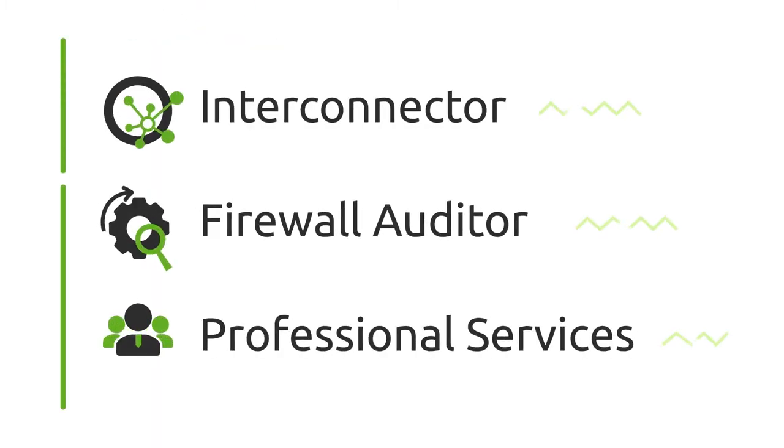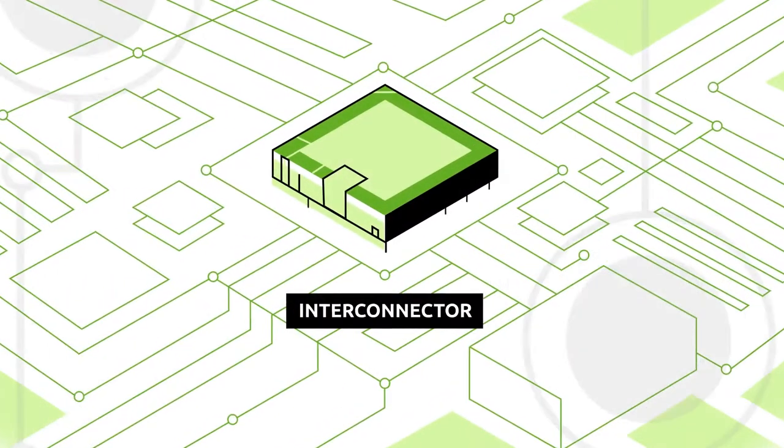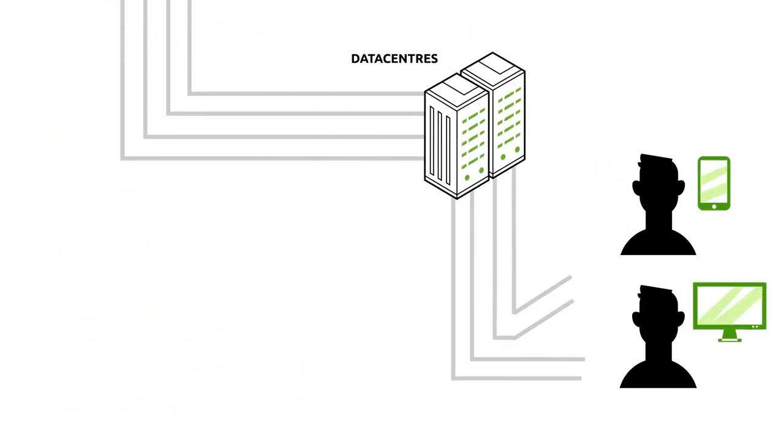Synapsa Network Solution benefits from the synergy of machine and human expertise. Synapsa Interconnector is the heart of our system and provides intelligent threat mitigation. Let's take a look at how it works.